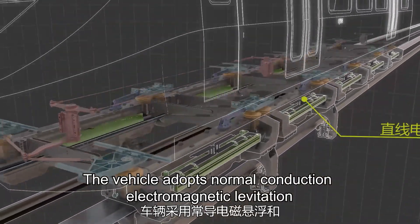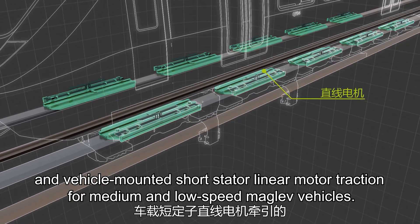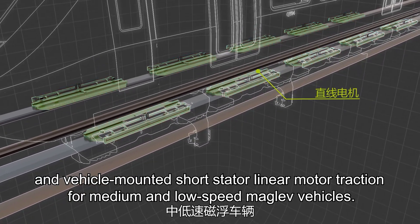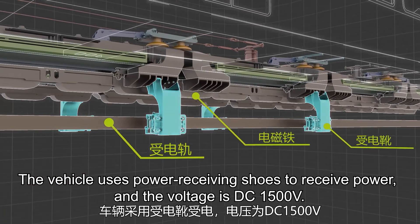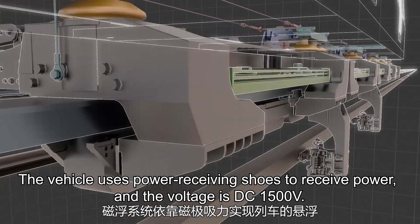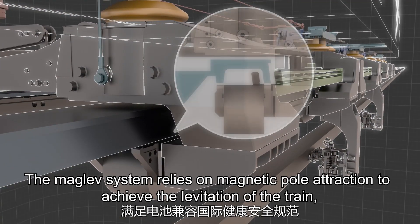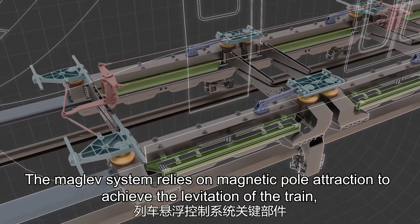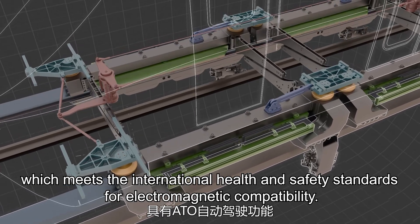The vehicle adopts normal conduction electromagnetic levitation and vehicle-mounted short-stater linear motor traction for medium and low-speed maglev vehicles. The vehicle uses power-receiving shoes to receive power, and the voltage is DC 1500V. The maglev system relies on magnetic pole attraction to achieve the levitation of the train, which meets the international health and safety standards for electromagnetic compatibility.